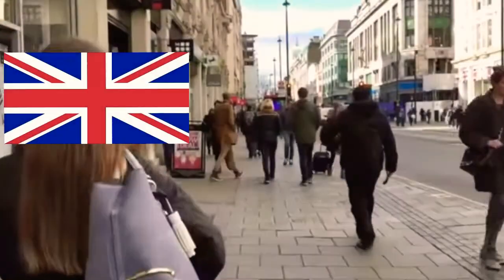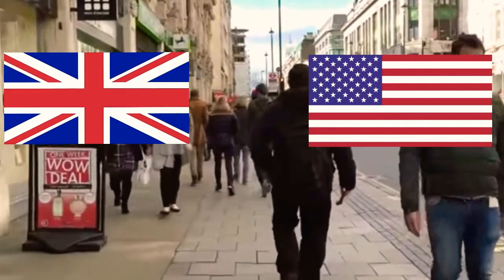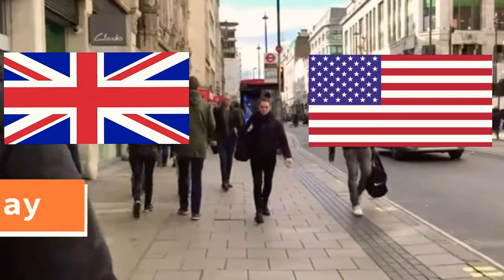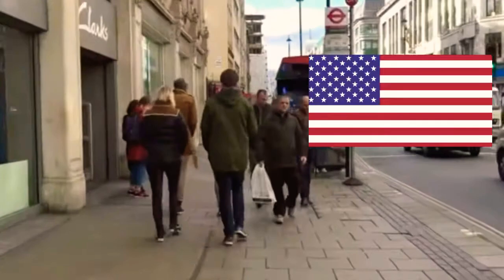I want to make sure you remember — some words mean the same in Britain and America, but they are completely different words. For example, in Britain we live in a flat, but in America we live in an apartment. In Britain you go on a holiday, and in America you go on a vacation.